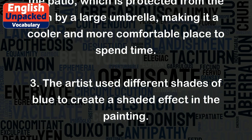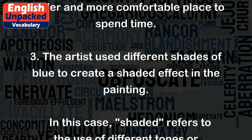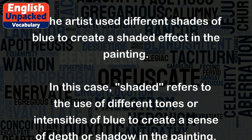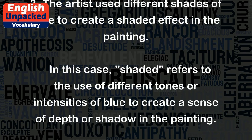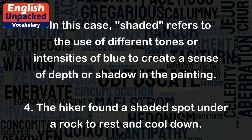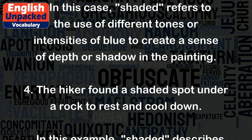Three: The artist used different shades of blue to create a shaded effect in the painting. In this case, 'shaded' refers to the use of different tones or intensities of blue to create a sense of depth or shadow in the painting.